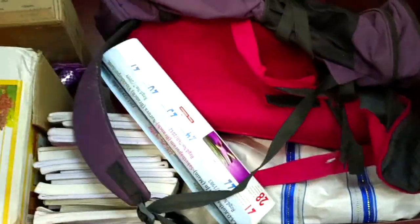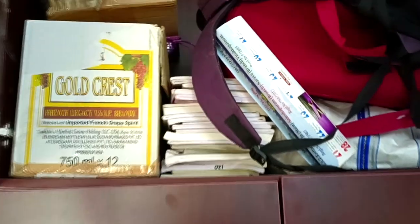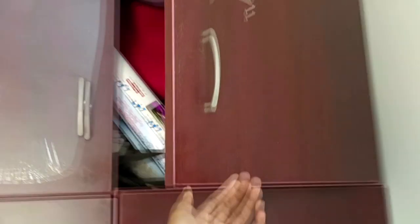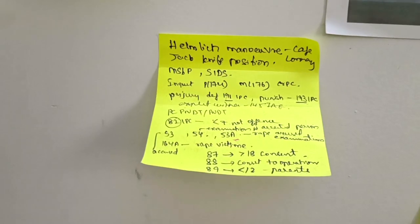There is another shelf on the top where I put my travel bags and my first year notes. I also paste my sticky notes on this wall.